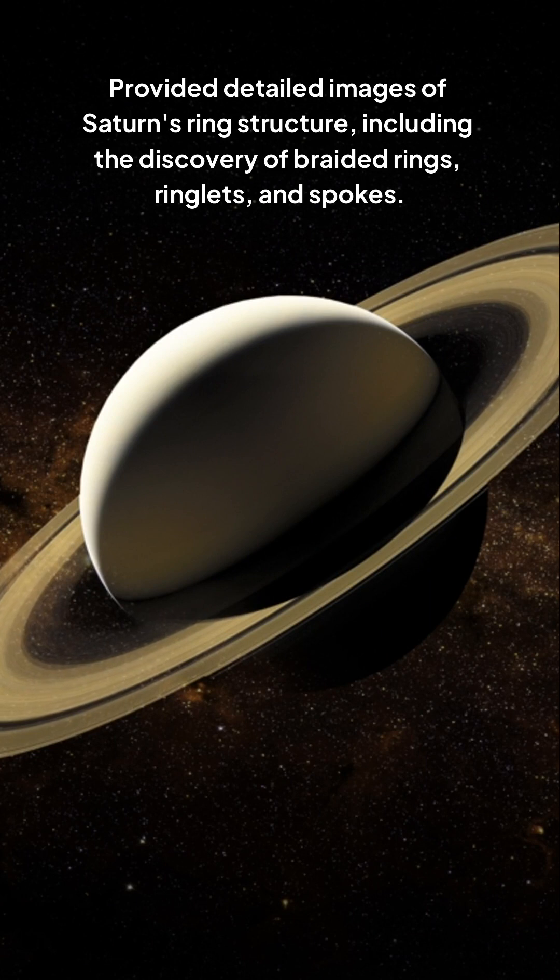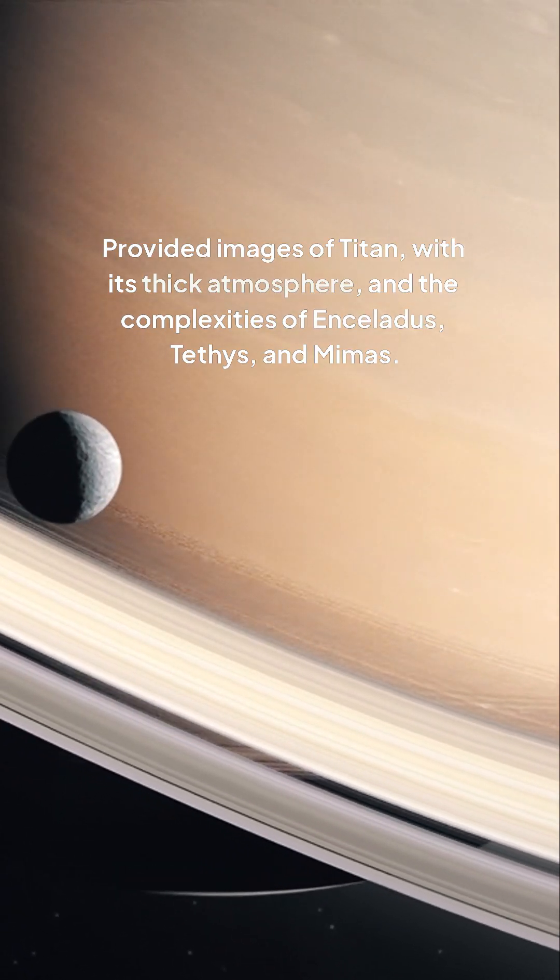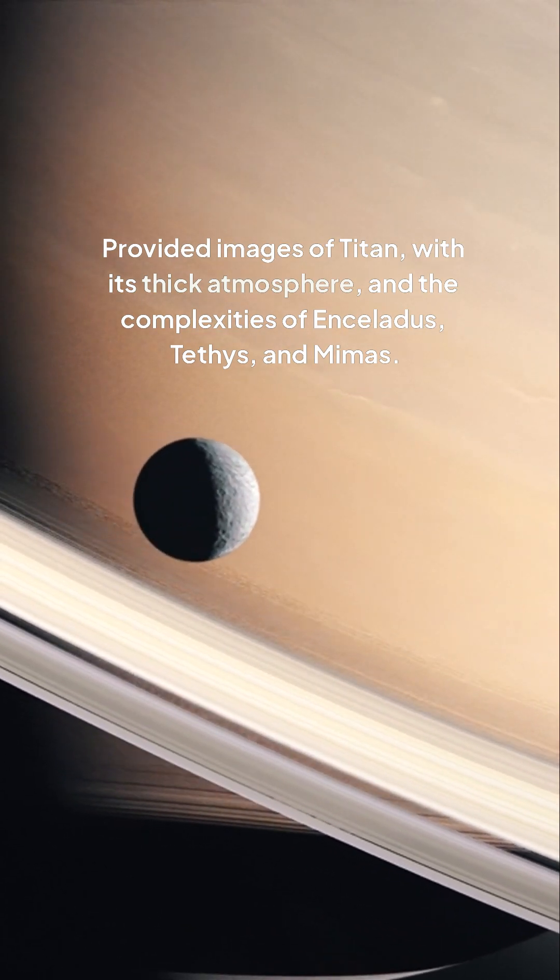Provided detailed images of Saturn's ring structure, including the discovery of braided rings, ringlets, and spokes. Provided images of Titan with its thick atmosphere, and the complexities of Enceladus, Tethys, and Mimas.